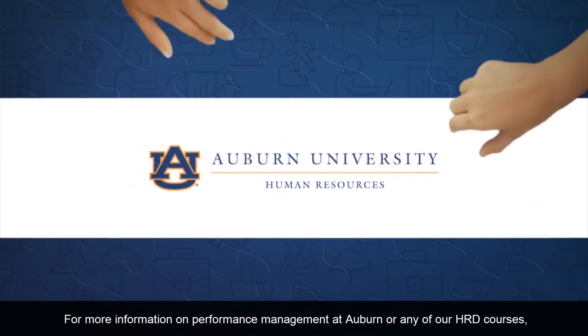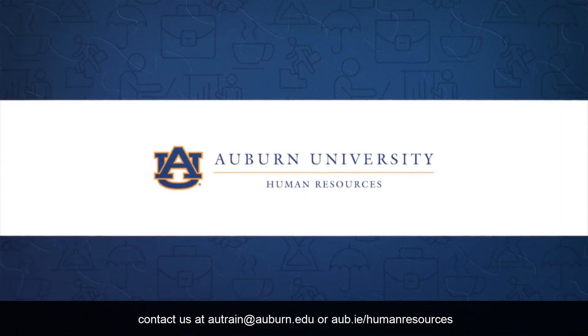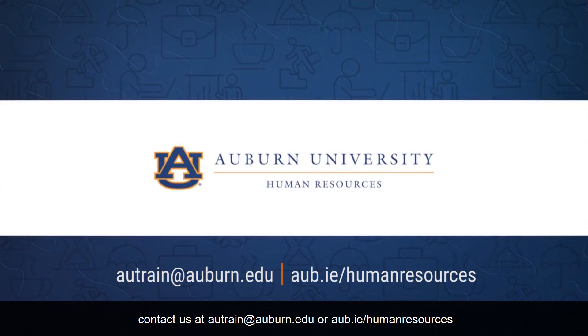For more information on performance management at Auburn or any of our HRD courses, contact us at AUTRAIN.AUBURN.EDU or AUB.IE slash HUMAN RESOURCES.